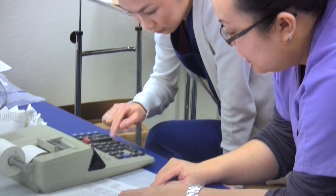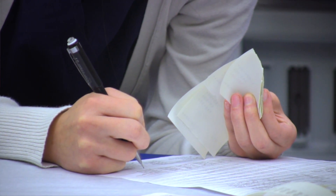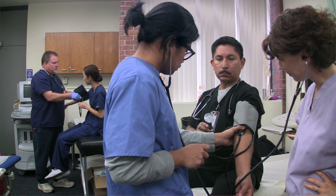Students in the fall semester do their administrative courses where they're learning all the skills for the front office — things like scheduling and phones, billing, collections, those sorts of things. Then in the spring semester they do the clinical courses where they're learning to do injections and EKGs and take vitals.